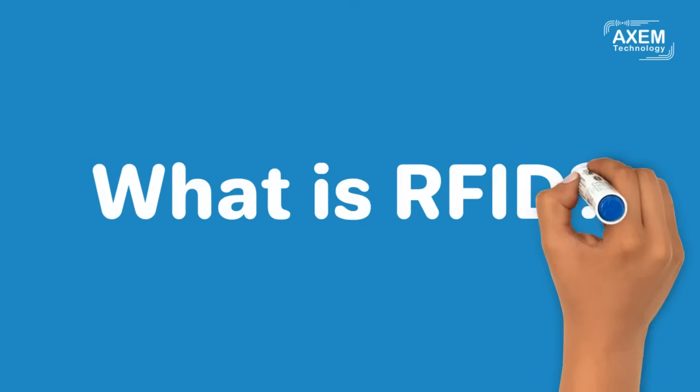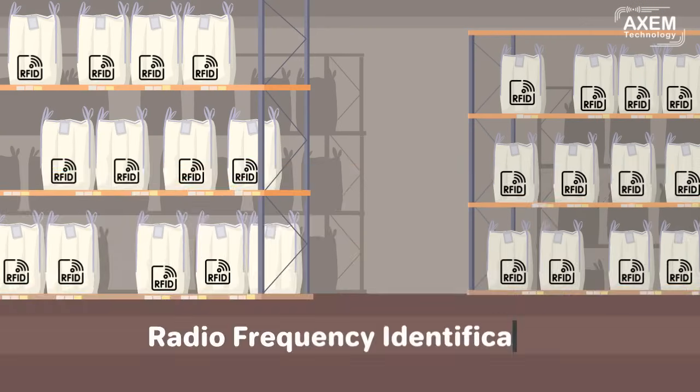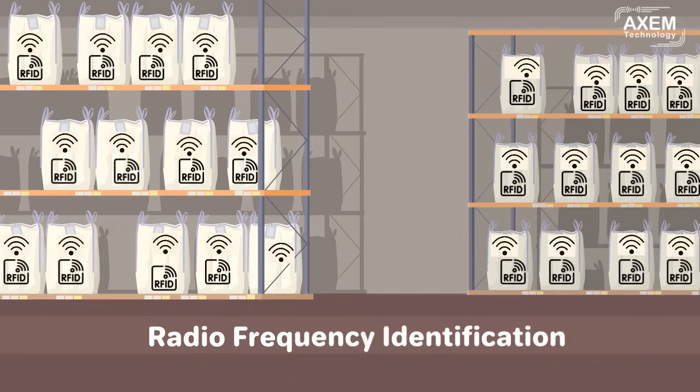What is RFID? RFID stands for Radio Frequency Identification — a wireless technology that uses electromagnetic frequencies to uniquely identify objects.